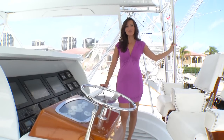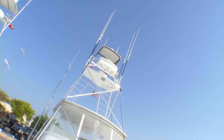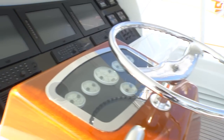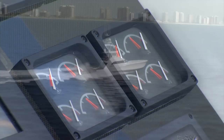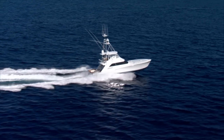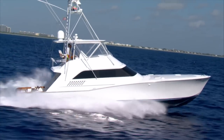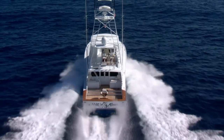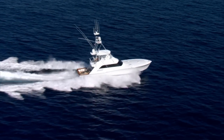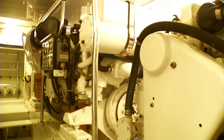Here we are on the Flybridge, and you'll be happy to know it's completely air-conditioned. The bridge features three Furuno nav nets with VHF screens and a carbon fiber dash. The 64 Tribute tops 42 knots at 2,400 RPM, with a comfortable cruise at either 32 or 34 knots while only burning 110 gallons per hour. The boat is powered by two Caterpillar 3412s, freshly rebuilt with less than 100 hours.